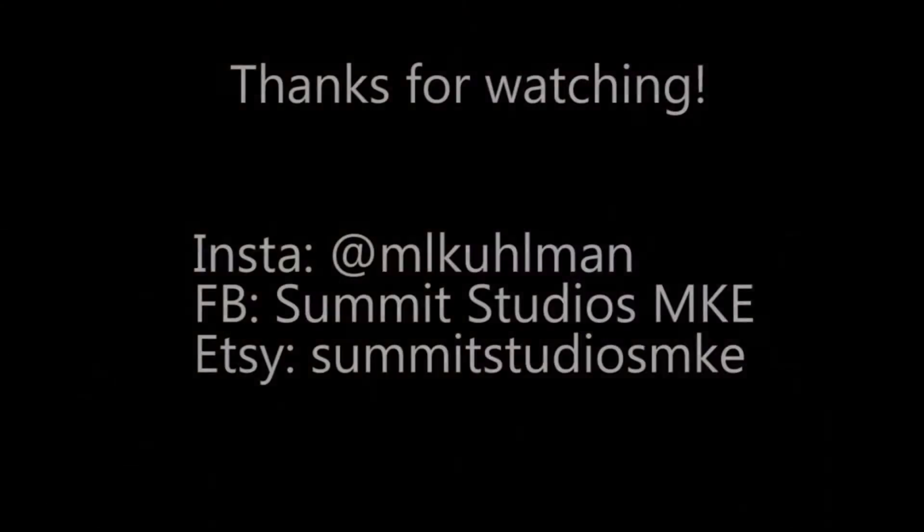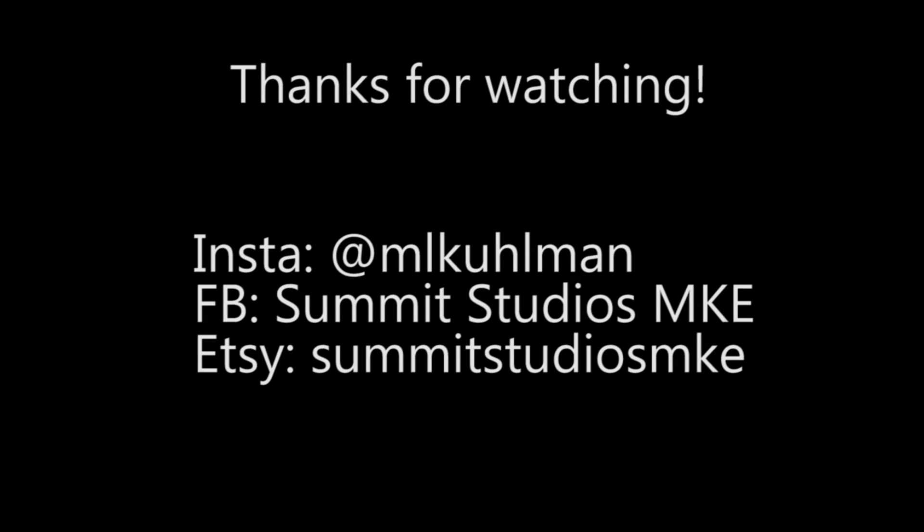Thanks for watching. Be sure to get at me on Twitter, Facebook — Summit Studios MKE — and Instagram. Sorry, my voice is giving up — too much talking, not enough drinking. Check back next time, see you later, bye.